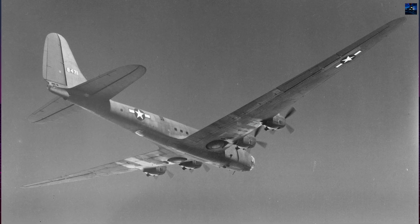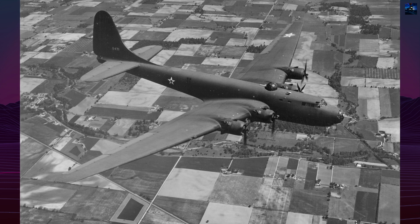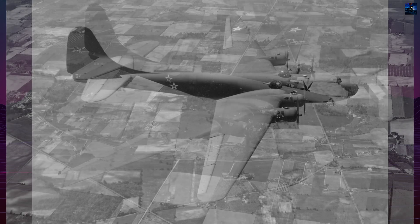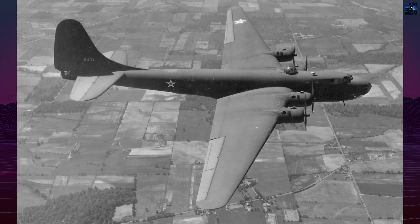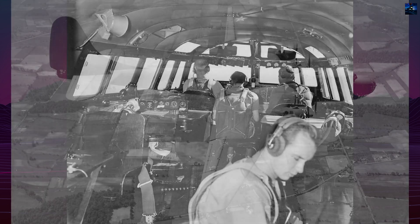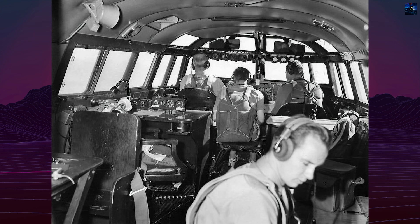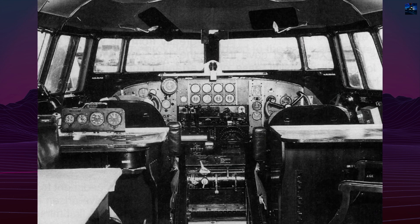It also helped engineers understand the structural stress of large airframes during extended missions. In 1943, the XB-19 was re-designated as a cargo aircraft, XB-19A, and used for a limited number of test flights. The last flight took place in 1946. Although there were efforts to preserve it for display, the aircraft was scrapped in 1949 due to cost and space limitations.